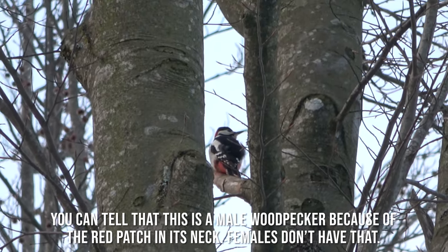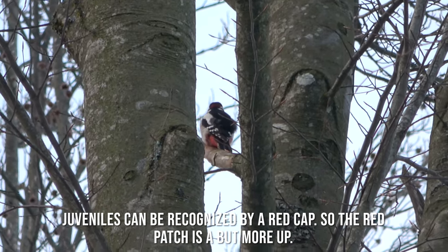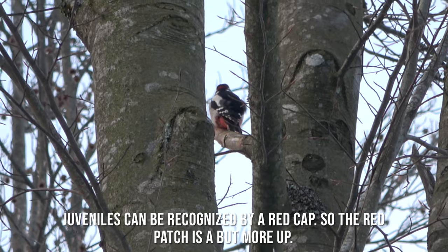You can tell that this is a male woodpecker because of the red patch on its neck — females don't have that. Juveniles can be recognized by a red cap, so the red patch is a bit more up on the head.